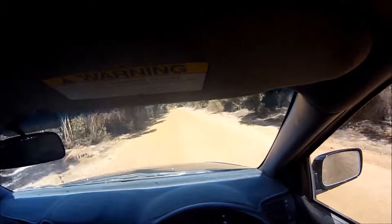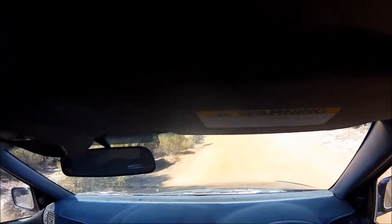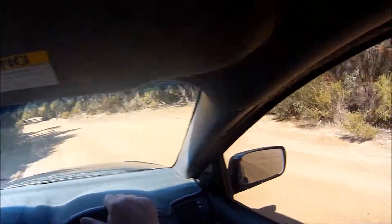I would have liked to have done this trip with our Amarok, but we don't have it. And if I mention that word one more time, my lovely wife over here will just promise to hit me.